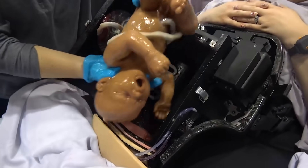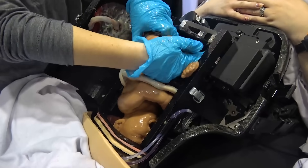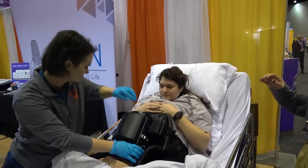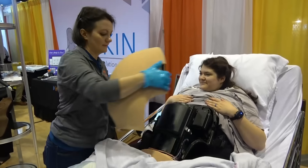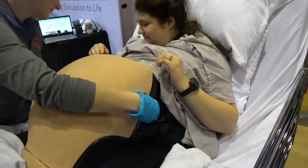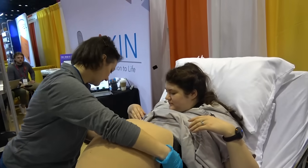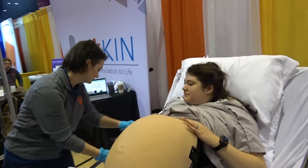This is Amy just getting that loaded up into the birthing canal. That is how easy it is to actually load this birthing product. We did testing and it's on average two and a half minutes between your simulations. The fluidics are all in an IV bag and super easy to just disconnect and reconnect. Belly goes right on top — you can see Amy there putting it right on, and then it just clips right down for that next simulation.